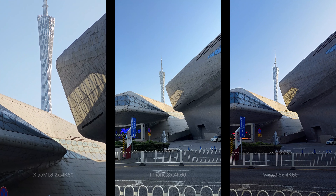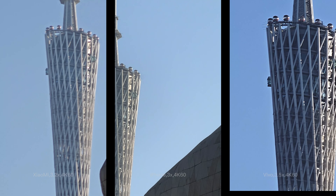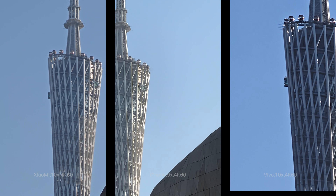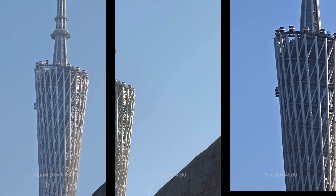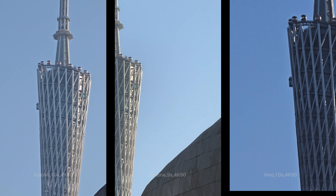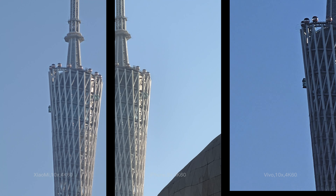Now let's test the telephoto camera. iPhone has a 12MP camera with 3x optical zoom, while Xiaomi 13 Pro has a 50MP camera with 3.2x optical zoom, and Vivo has a 64MP camera with 3.5x optical zoom. Configurations are quite different. Let's apply some digital zooming to 9x or 10x. I think Vivo can capture more detail, Xiaomi is the most stable one, while iPhone is the least stable as the screen moves up and down.